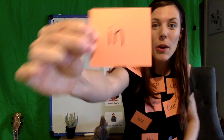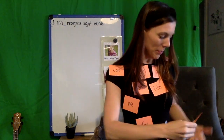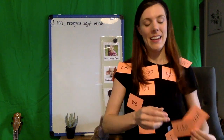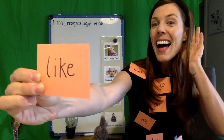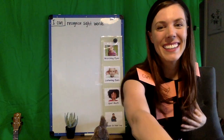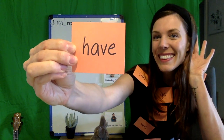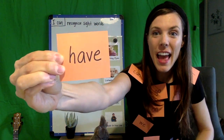How about this one? Have — whoops, they're falling off! I. Good. How about this one? Like. Let's spell it: L, I, K, E. Like! This one is 'have.' Let's spell that together: H, A, V, E. Have! What's this word? To. Let's spell it: T, O. To!